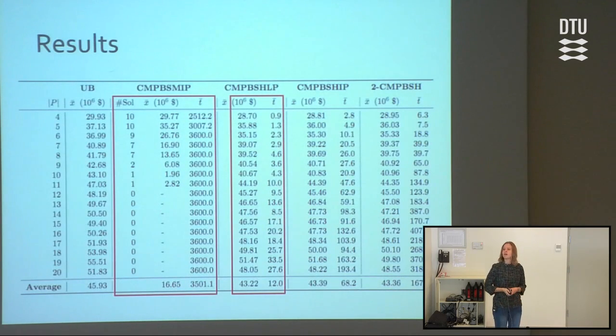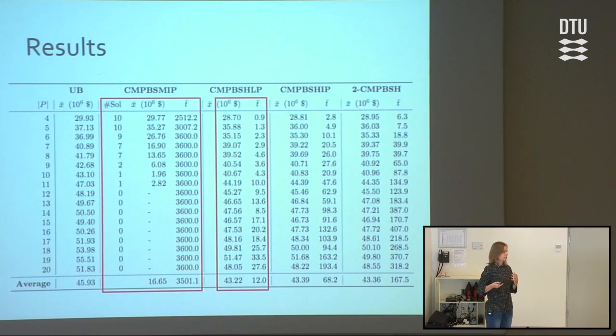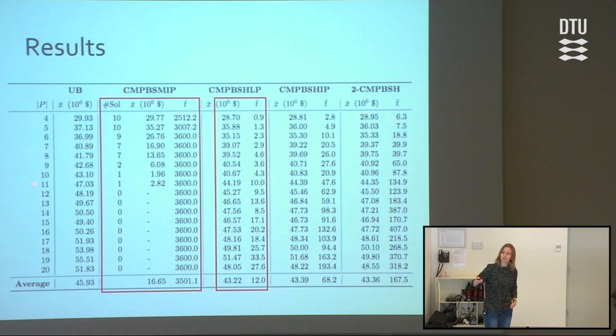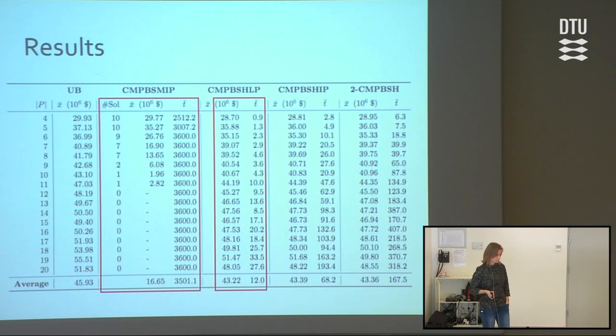We have done some tests on this. One column shows the stowage model that Dario talked about, and the other shows the heuristic method. The stowage planning model, given a time limit of one hour, can't solve realistic-sized problems with more than around 11 ports, and the values are not that close to optimal. While the heuristic solves them quite fast and solves them close to the real value. So that was the first tool.